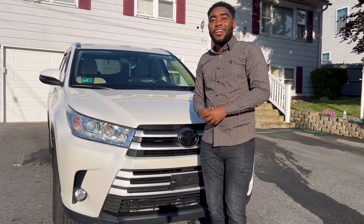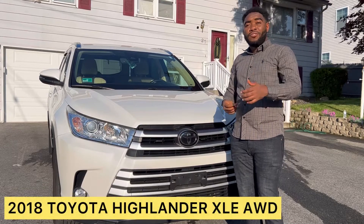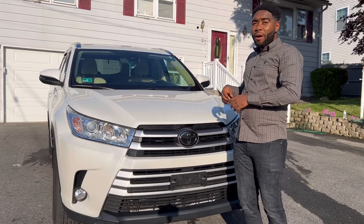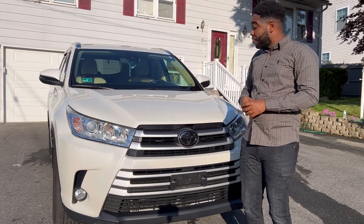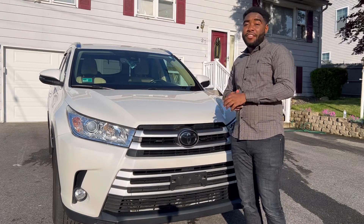What's up guys, welcome back to the channel. Today we're going to be taking a look at a 2018 Toyota Highlander XLE. We're going to be doing a full walk-around, checking the vehicle out, putting it on the road for a test drive, and checking the safety features out. Let's get into the video.